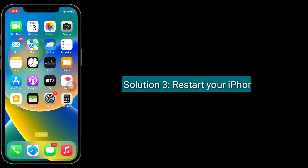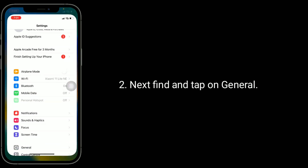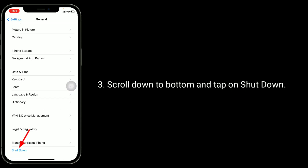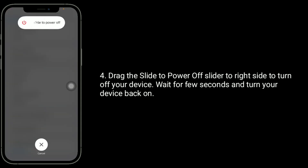The third solution is to restart your iPhone. To do this, launch the Settings app, then find and tap on General. Scroll down to the bottom and tap on Shut Down. Drag the slide to power off slider to the right side to turn off your device. Wait a few seconds and turn your device back on.